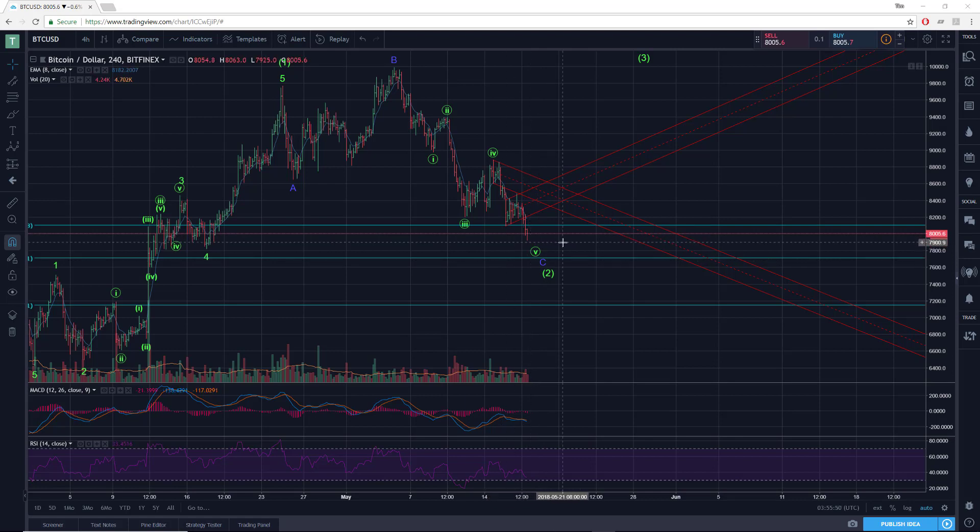Not to say that this is done dropping just yet, although I think it's getting pretty close. Even on this four-hour chart you can see within wave five here of C of two, you have a one, two, three, four, five down — so that's looking quite mature.